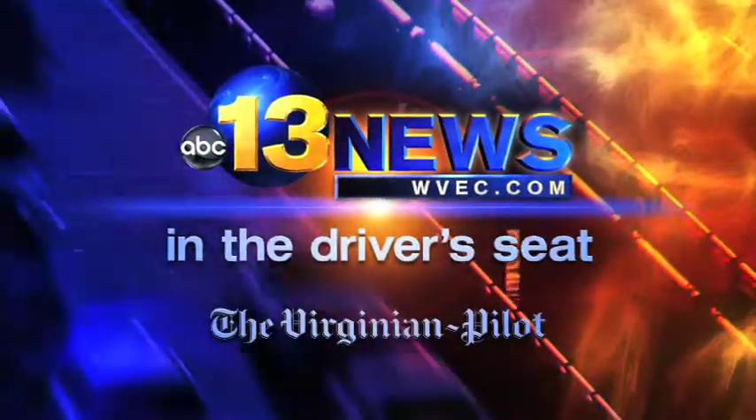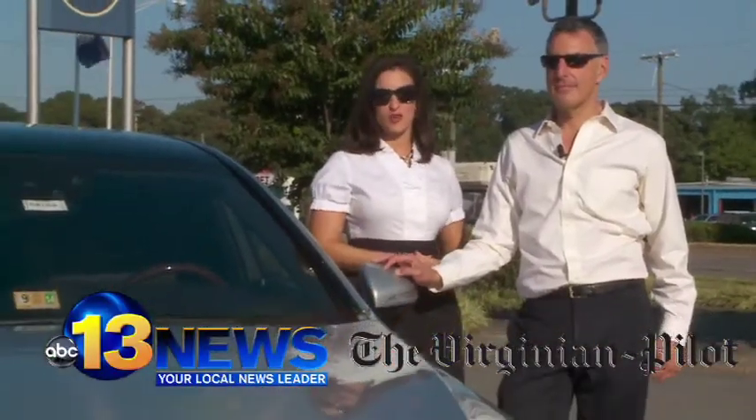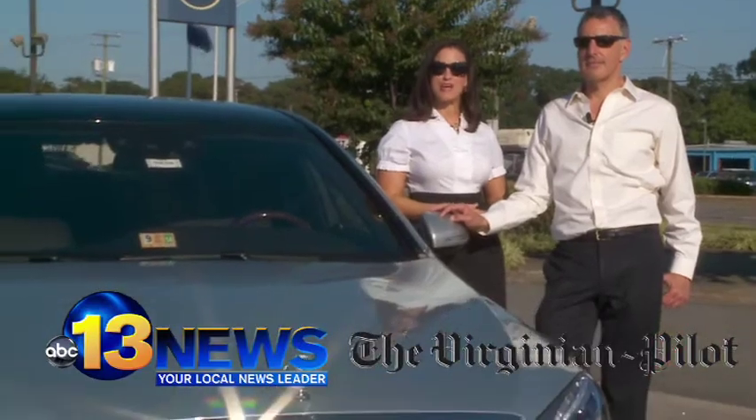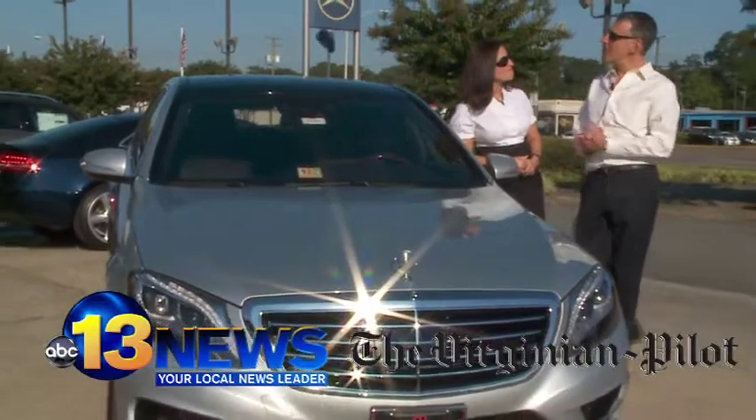From 13 News Now and the Virginian Pilot, this is In the Driver's Seat. Good morning Hampton Roads, I'm Vanessa Coria from 13 News Now at Daybreak, here with my colleague Larry Prince of the Virginian Pilot Drive section. Good morning Larry. Good morning Vanessa.